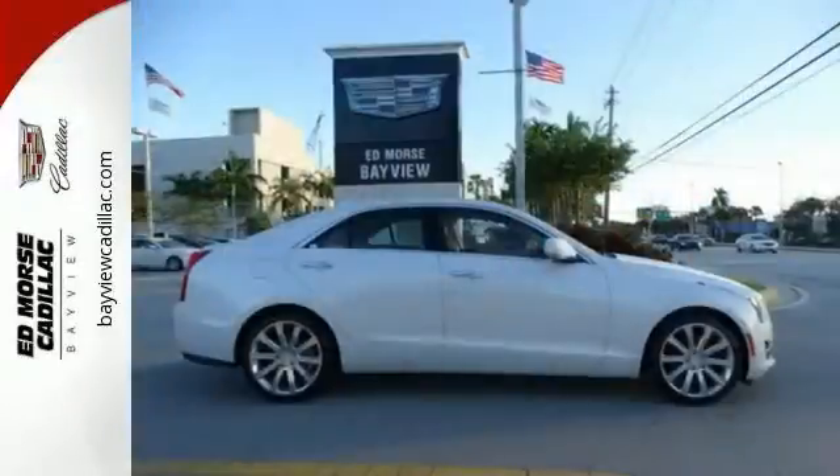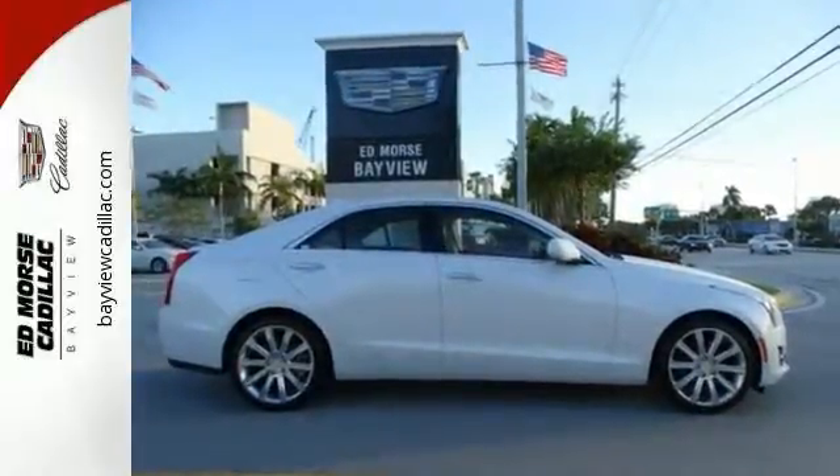Strong, agile, and perfect for the enthusiastic driver. Take this Cadillac for a spin.